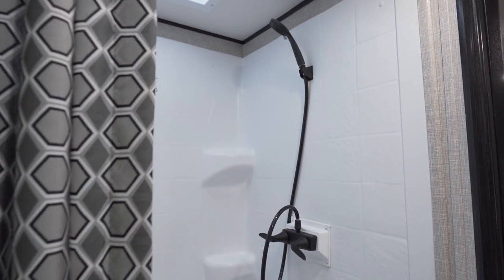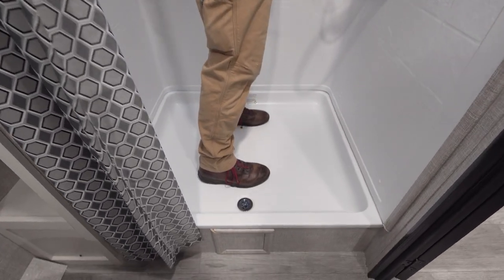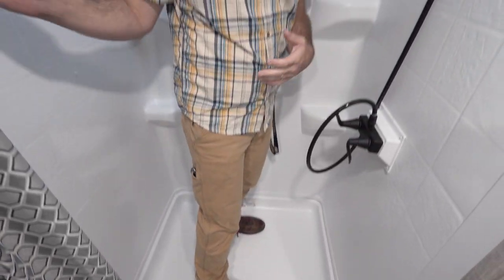Even me at six foot three has loads of room in here. I can move my elbows around, turn — I think my elbows even fit this way without interacting with the shower enclosure. And they've even put that on a curved rack just to give you even more space inside. This bathroom is huge. I absolutely love it.